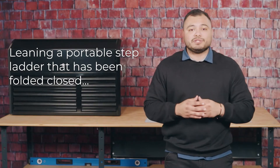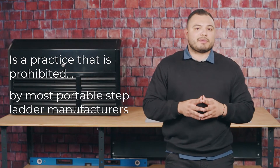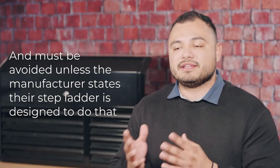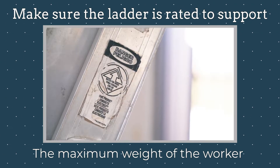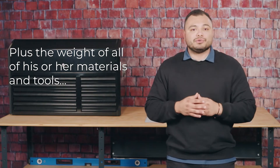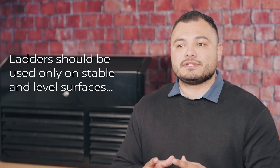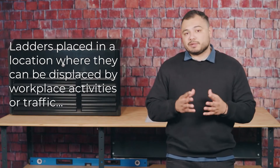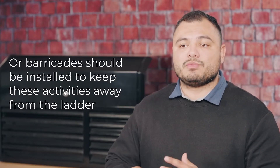Leaning a portable ladder that has been folded closed against the side of a trench is a practice that is prohibited by most portable stepladder manufacturers and must be avoided unless a manufacturer states their stepladder is designed to do that. Check to ensure that the ladder you will be using is ready to support the maximum weight imposed by the worker plus the weight of all his or her materials and tools that they will be carrying up and down the ladder. Ladders should be used only on a stable and level surface unless secured. Ladders placed in a location where they can be displaced by workplace activities or traffic shall be secured, or barricades should be installed to keep those activities away from the ladder.